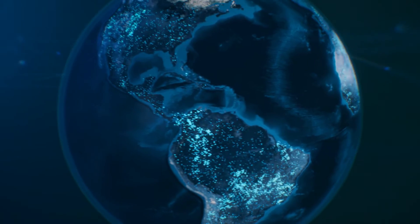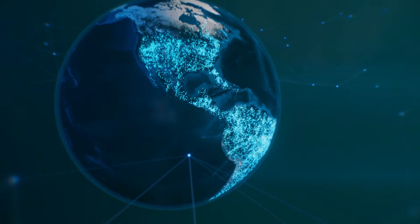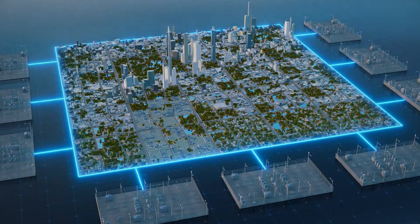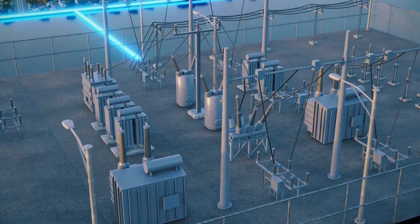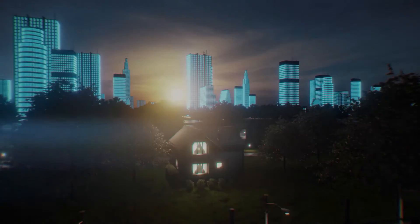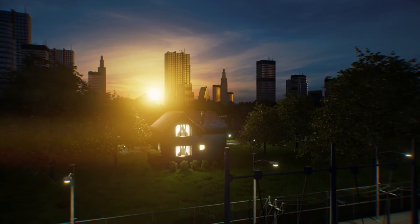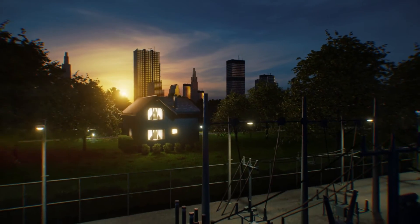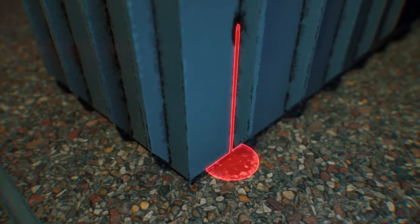Electric utility grid technology is always advancing to keep up with the electrical demands across power grids. And as the grid advances, so must the technology that keeps the grid running without interruption and free from threats. While utility companies must ensure they avoid outages that would affect thousands or millions of customers, the manpower needed to efficiently monitor substations can be overwhelmingly costly, inefficient, and sometimes dangerous.